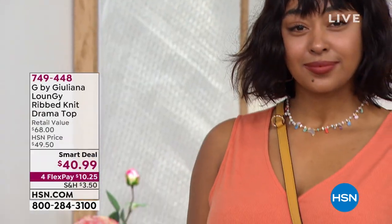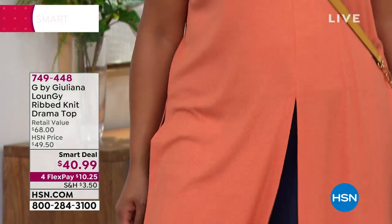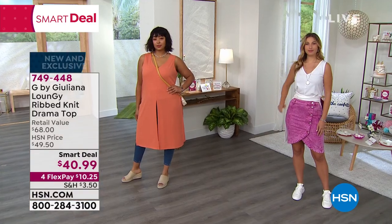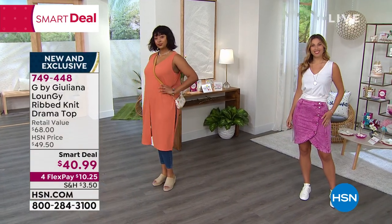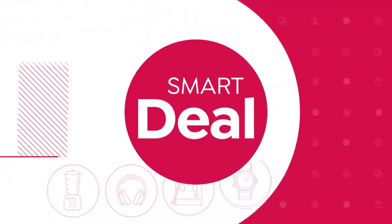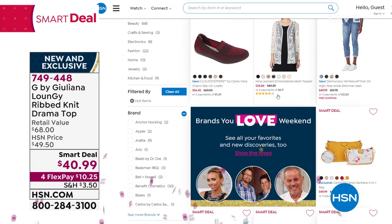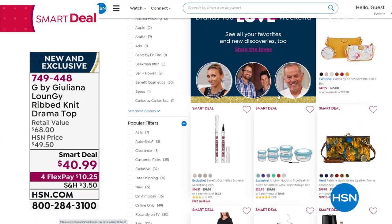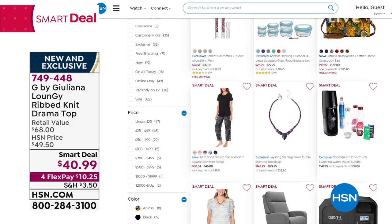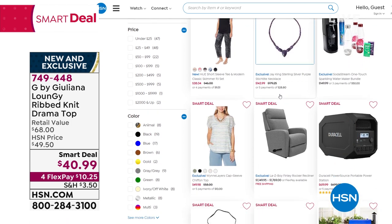Kenya looks so edgy in it. Juliana Rancic is definitely one of my favorite brands here at HSN when you want to look modern, chic, and fashion forward. Check out all of our smart deals. This is a lot of look for $10.25 as your first payment. Apply for your HSN credit card — we'll give you $40. All of our smart deals are on hsn.com. Get this home — I want you to be fashion forward.